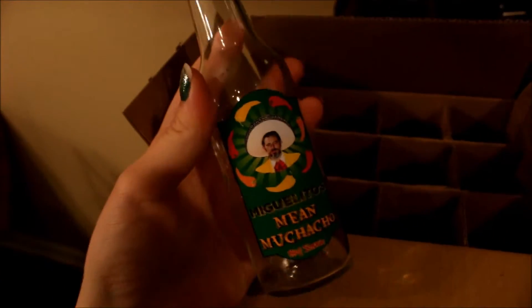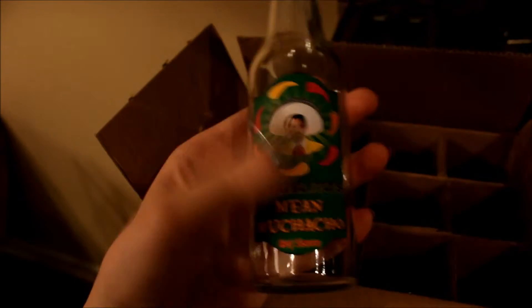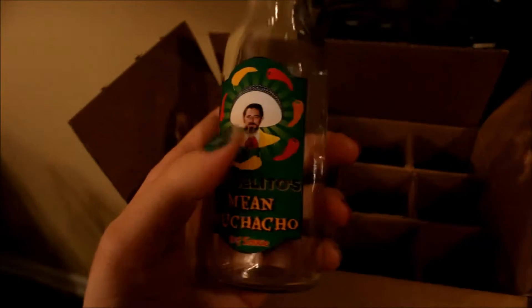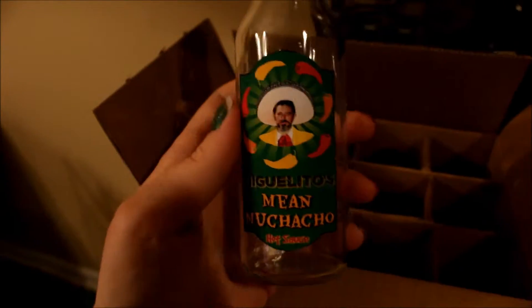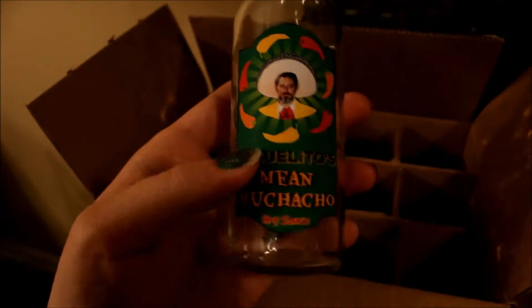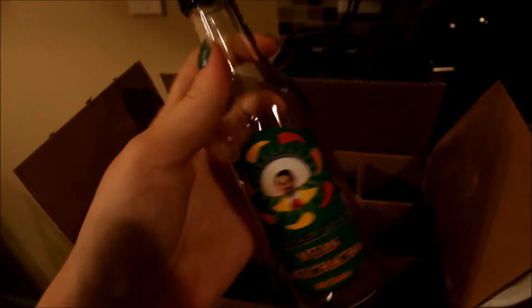I want to show you guys this present before I wrap it up. It's the last one we have to wrap. This is for my dad. We got 12 of these hot sauce bottles from my husband's work, and I made these stickers — labels for my dad. My dad makes his own hot sauce. He doesn't sell it, but he just makes it for family. I thought it would be funny to get these bottles because he's always looking for more bottles to put his hot sauce in. I made this little logo and then I Photoshopped his face onto the Tapatio guy, and I called it Miguelito's Mi Muchacho Hot Sauce. My dad's name is Michael — Michael in Spanish is Miguel. I thought it was pretty funny. I'll film his reaction when he opens this tomorrow.